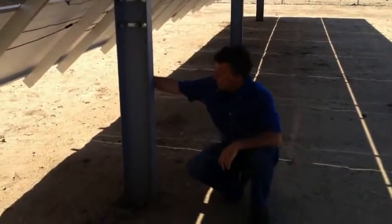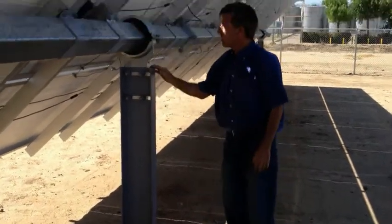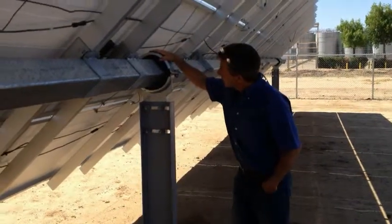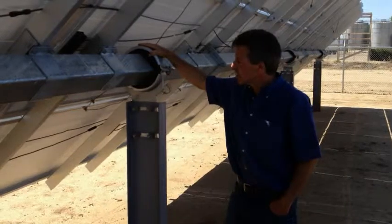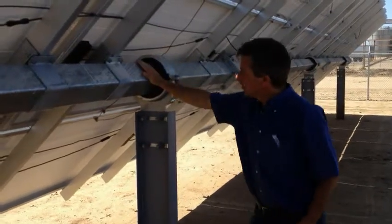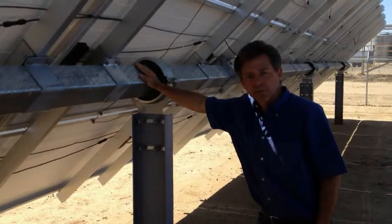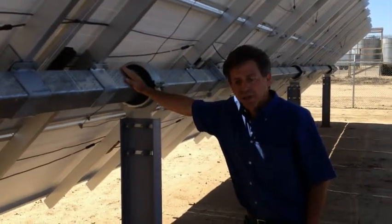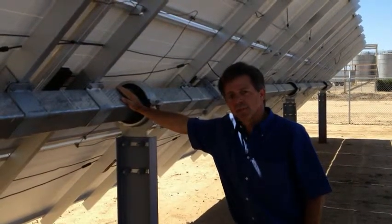We installed 10-inch I-beams 8 feet into the ground and 4 feet up. On top of these I-beams, we mounted weatherized hinges intended to handle the harsh, windy, and sandy conditions here in East Bakersfield. Then we drove through that a 6-inch square beam on top of which we mount the solar facility. We're very proud of how simple and durable this installation is — it's proven to be very easy for us to operate and maintain.